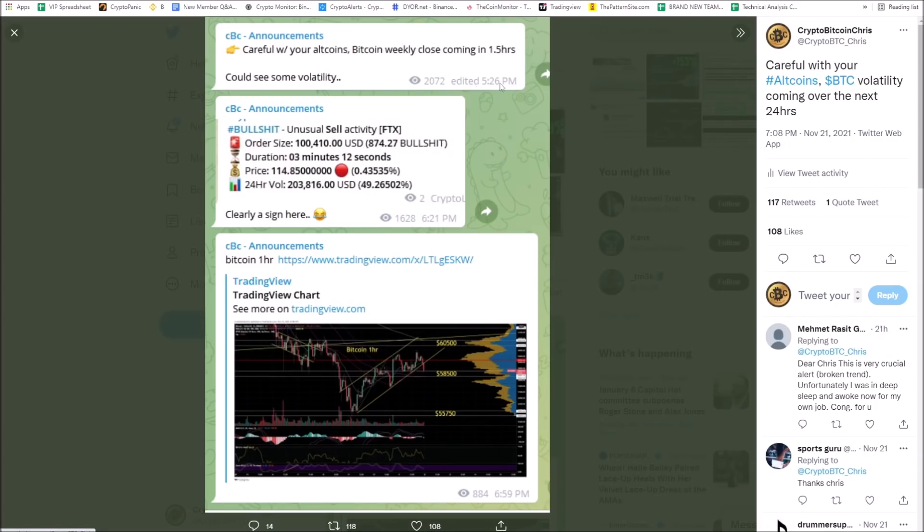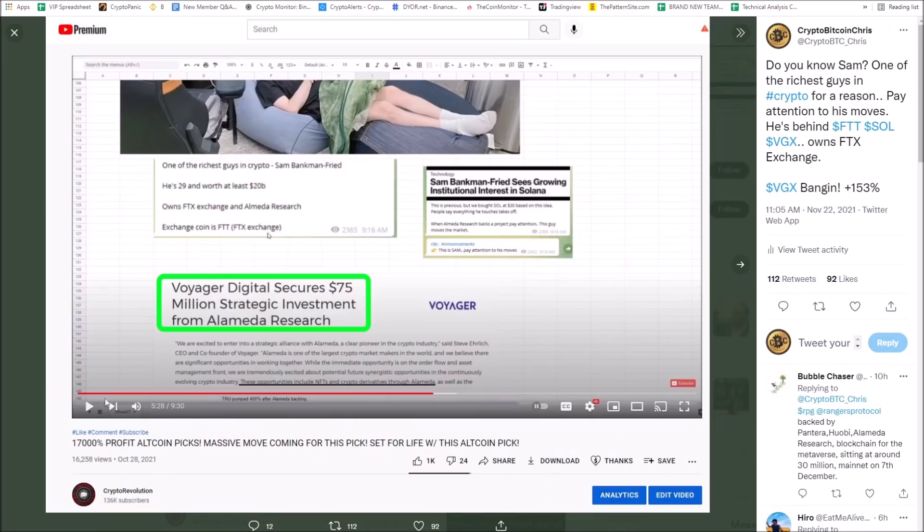Last night I posted at 5:26 — weekly candle close coming in 1.5 hours, we're going to see some volatility. And then you got this downside break, we're looking for much lower prices. On the 28th of October I said, Voyager Digital — they secured a $75 million strategic investment with Alameda Research. This is Sam — he's one of the richest guys in crypto, he owns FTX Exchange.